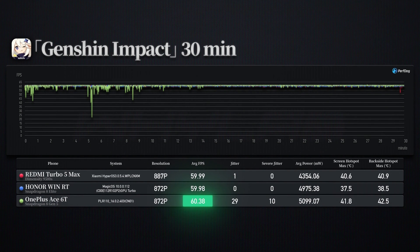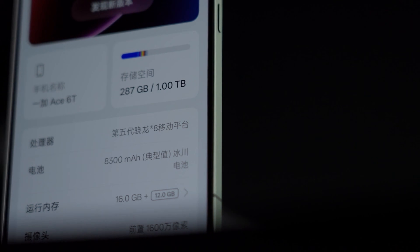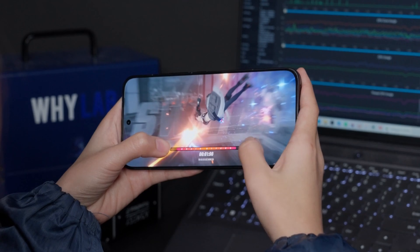Aside from having a slightly higher frame rate, the OnePlus A6T struggles a bit when it comes to stability, power consumption, and heat generation. This is probably related to the inherent performance of the Snapdragon 8 Gen 2, and also has something to do with OnePlus's performance release strategy.